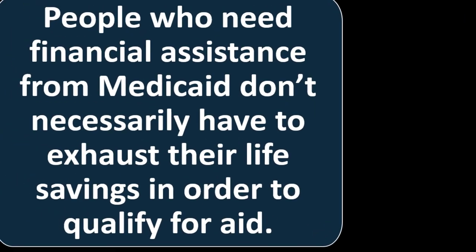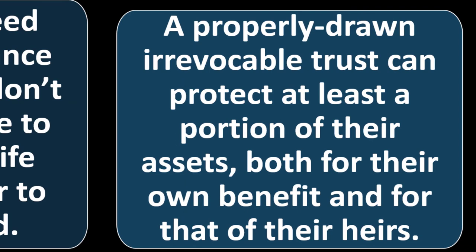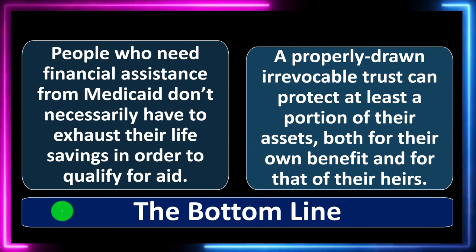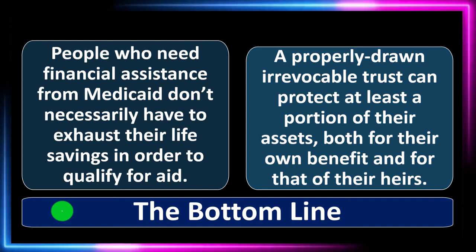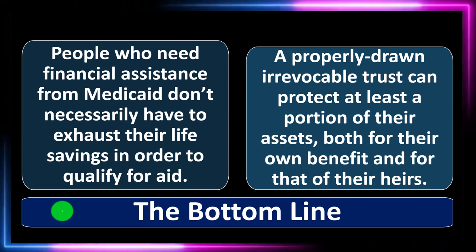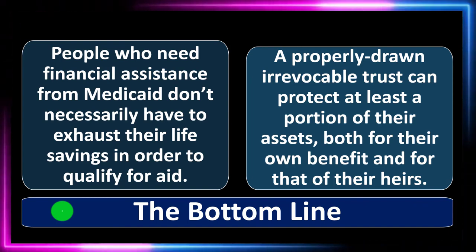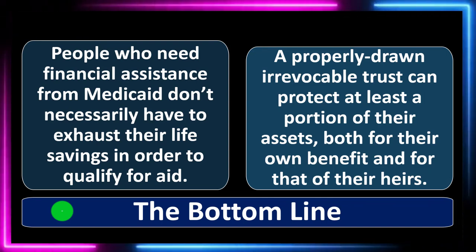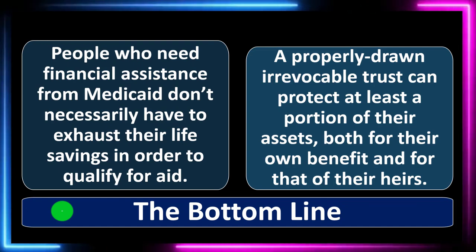What's the bottom line? People who need financial assistance from Medicaid don't necessarily have to exhaust their life savings to qualify for aid. A properly drawn irrevocable trust can protect at least a portion of their assets, both for their own benefit and that of their heirs. If you have substantial assets, look at other strategies such as long-term care insurance policies. If those aren't available, Medicaid may be an option — but plan early and talk to an attorney to structure your affairs in the most beneficial way.